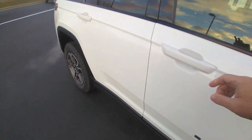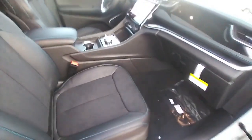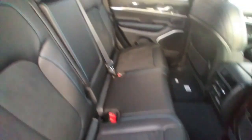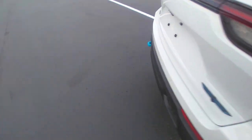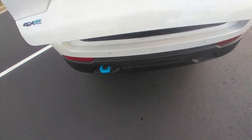Really nice vehicle. Got the full-size sunroof, Uconnect 5 touchscreen display. Lots of room in the back here of the Grand Cherokee. This one has a power liftgate.